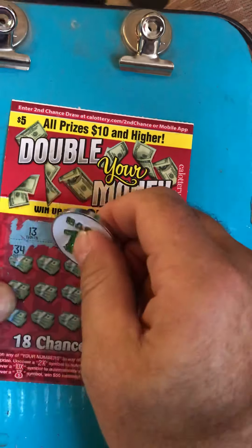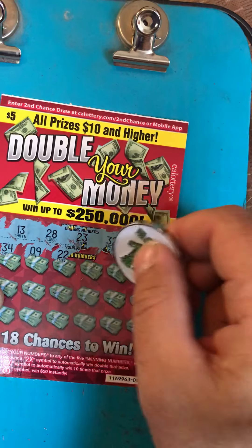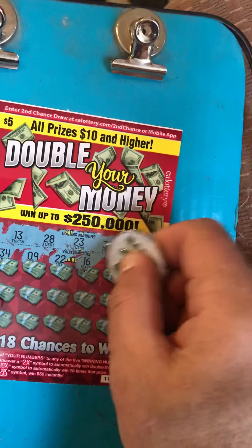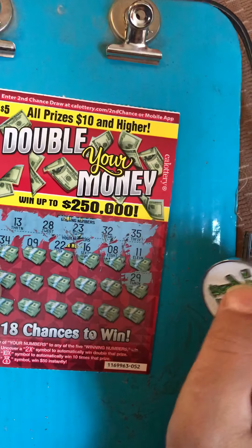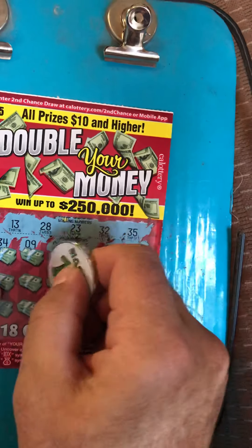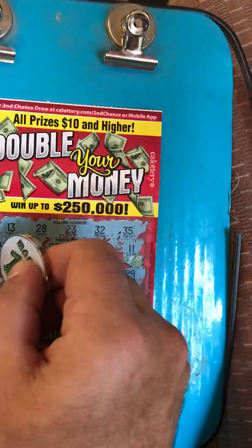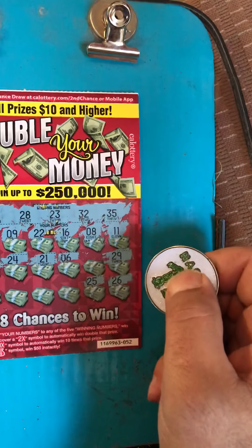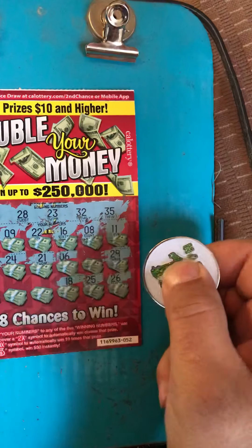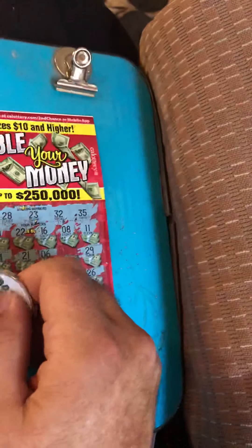Thirty-four — one off. Nine. Twenty-two. Sixteen. Eights. Eleven. Twenty-nine. Six. Twenty-one. Twenty-four. Twenty-three. Twenty-six. Twenty-five. Eighteen. Four. Nineteen. Twenty-seven. Not this time.